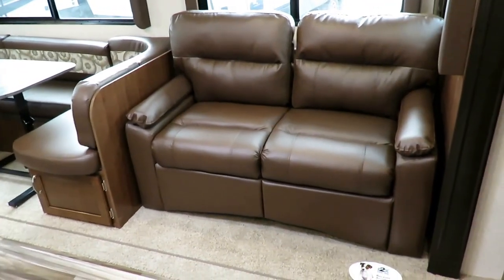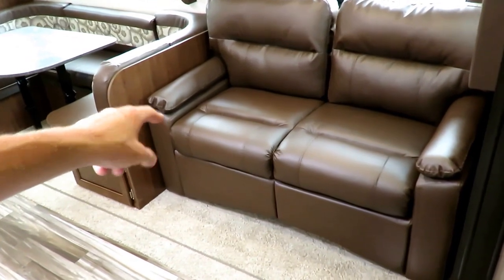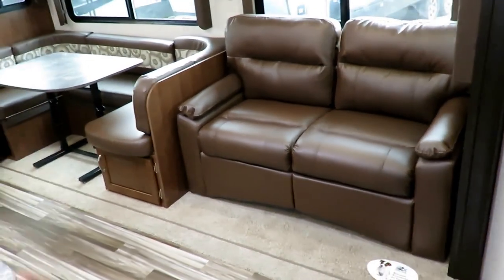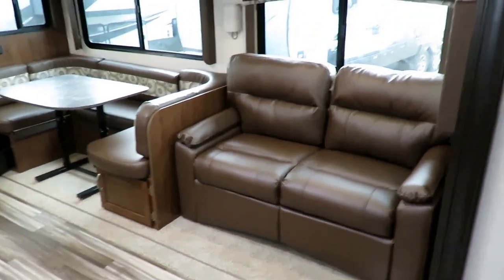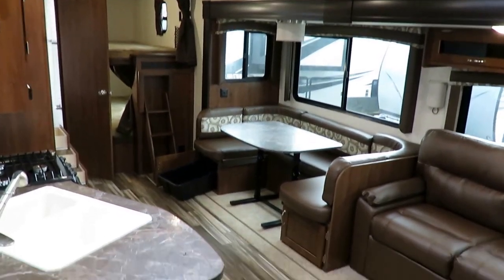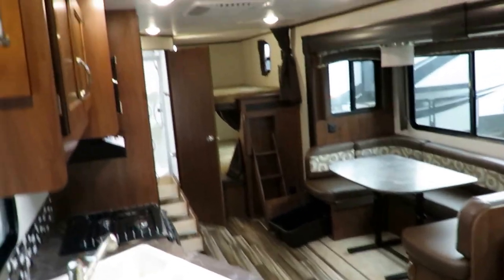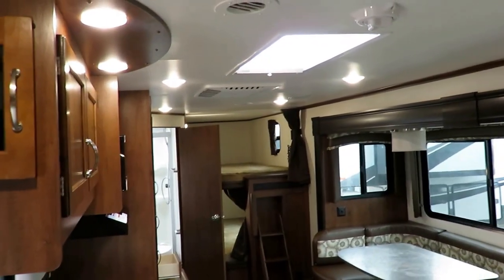We've got a full trifold memory foam hide-a-bed sleeper sofa, and under the seating there's a big storage pocket — perfect for the extra linens you'll want on that hide-a-bed. The J-Flight has a taller interior without a taller exterior — this has a six-foot nine-inch interior linear profile. That's a big difference.